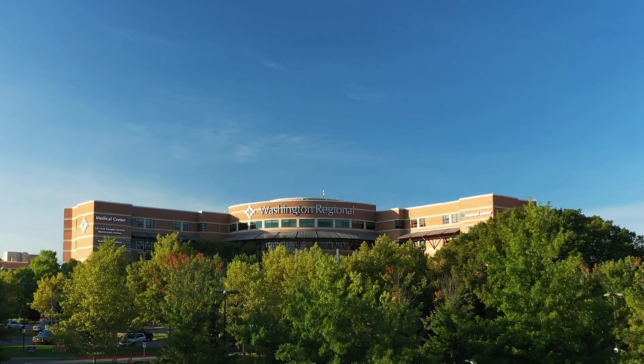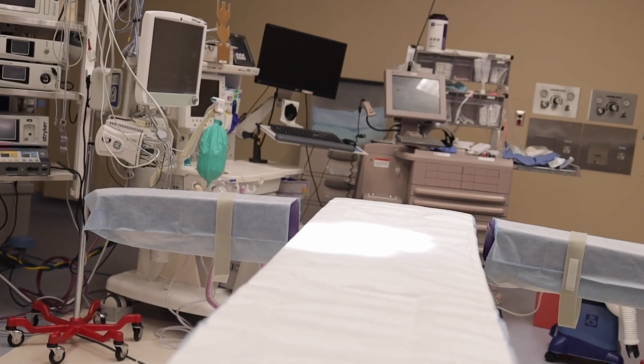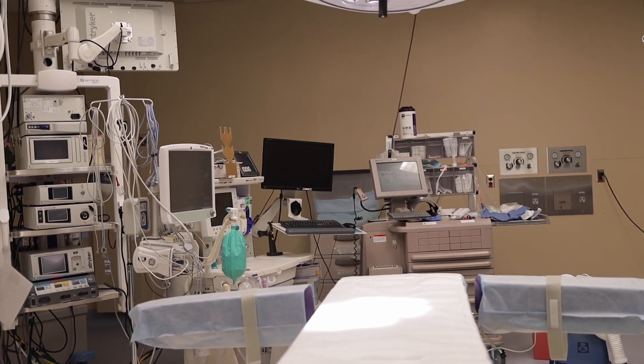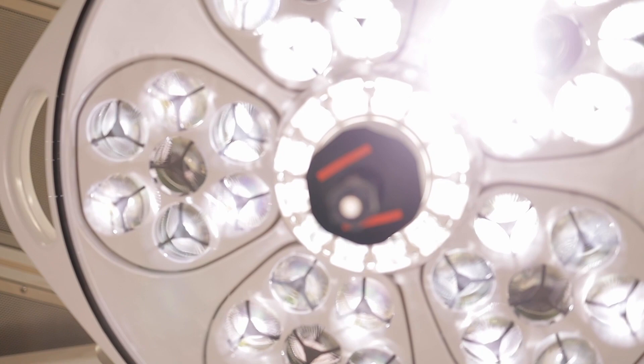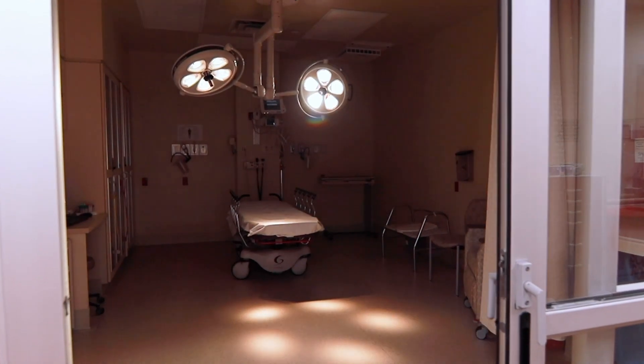My name is James Roundtree. I'm the vice president of surgical services at Washington Regional Medical Center. Without a sterile processing department, a hospital that has any kind of surgical program would not be able to function. Without sterile processing, we would come to a screeching halt in about a day. Being a level two trauma center, we're required to have surgery 24/7, and without sterile processing, we couldn't have surgery at all.